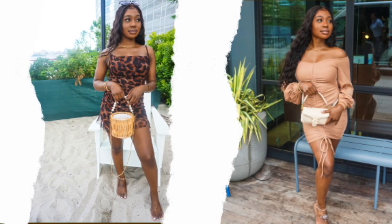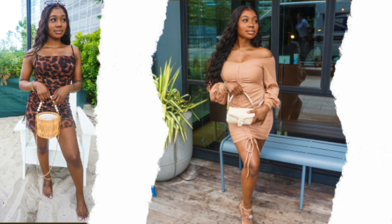Hey besties, welcome or welcome back to my channel. It's your girl Jada Simone and you're watching Jada's channel.